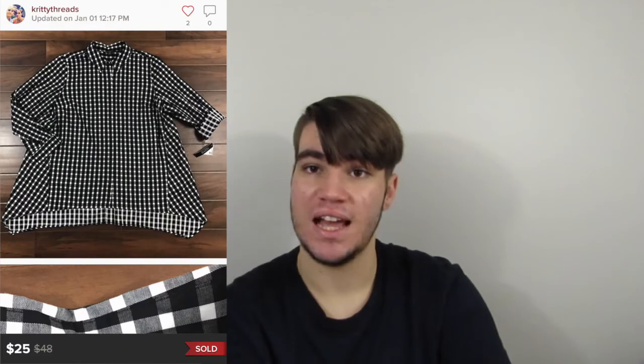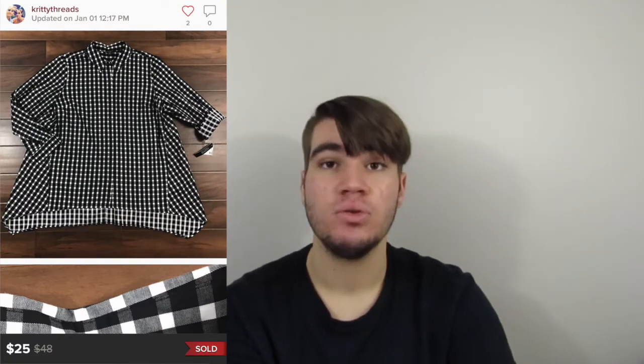I'm going to scroll through all of our sales from January and go through a little bit about each item — how long we've had it, how much we paid, if we'd buy it again, and so on. Our first sale for this month was a Zach and Rachel plaid button-up shirt, sold for $25.